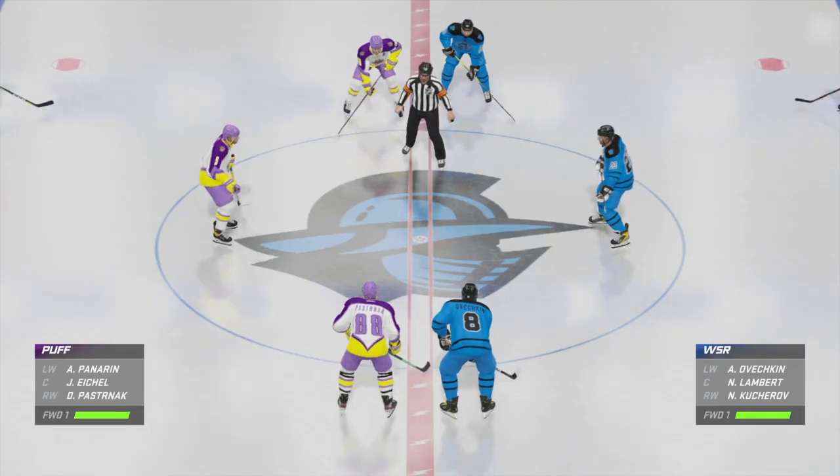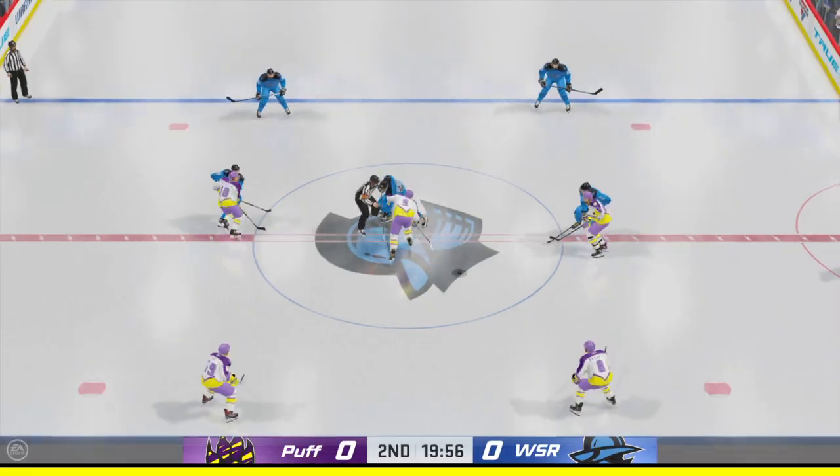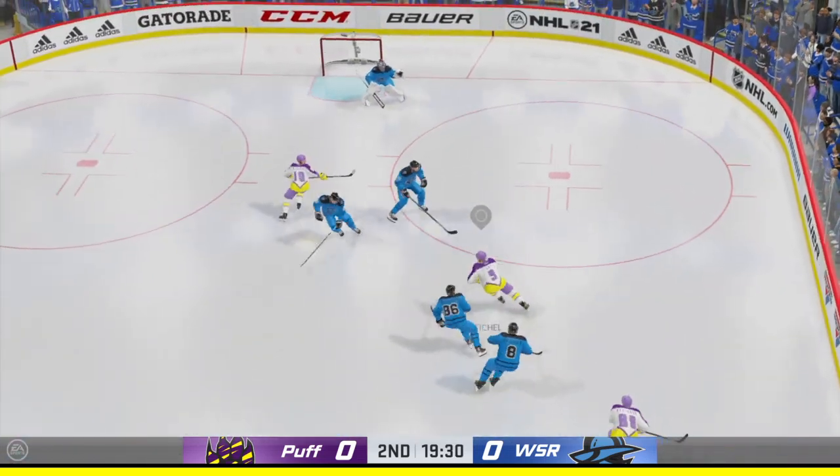Both teams had a chance to recharge. The officials set to drop the puck here on period number two. Still no score in this one. We'll see if period number two finds ourselves a goal.